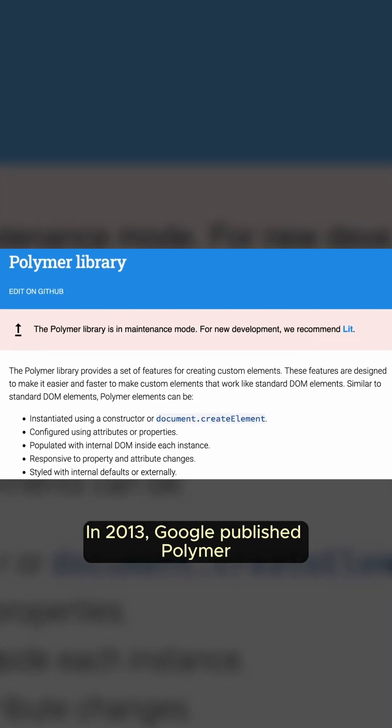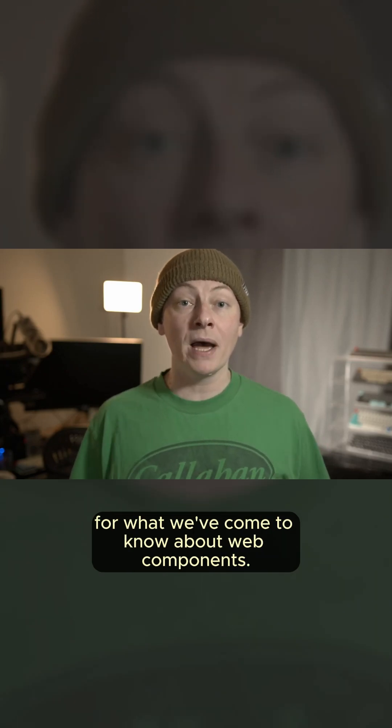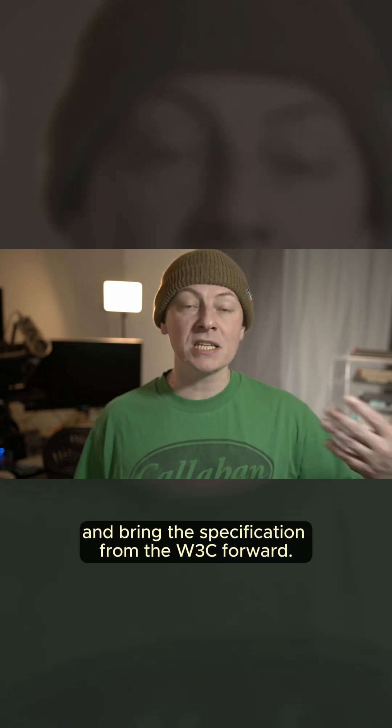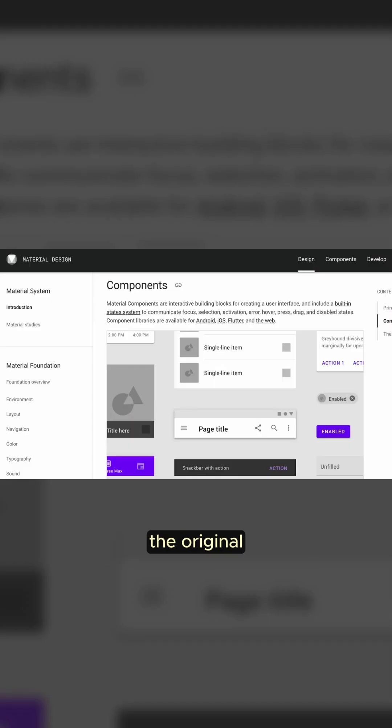In 2013, Google published Polymer, and Polymer is basically a proof of concept for what we've come to know about web components. They were able to publish it, get people using it, and bring the specification from the W3C forward. And it wasn't just a proof of concept — the original canonical implementation of Material Design was a set of Polymer components.